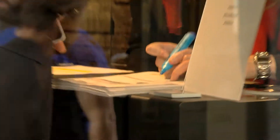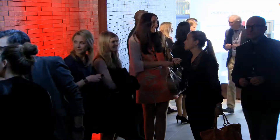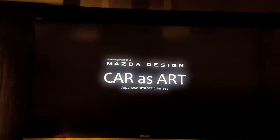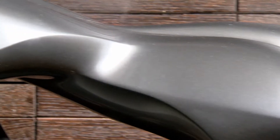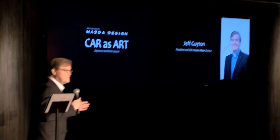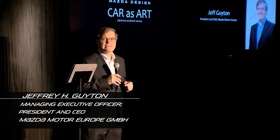Zoom, Zoom. Welcome to the Mazda Design Space. Welcome to Milan. We're really pleased that you could be with us tonight.